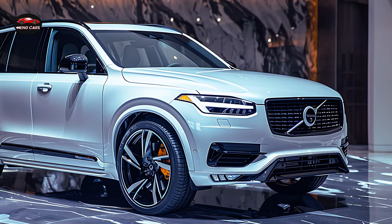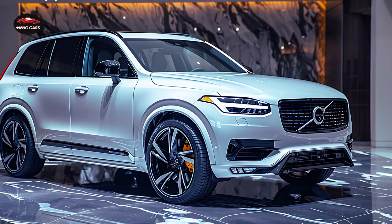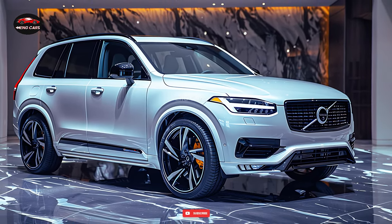The Volvo XE90 dominates both highway travel and city driving due to its responsive acceleration and precise handling.